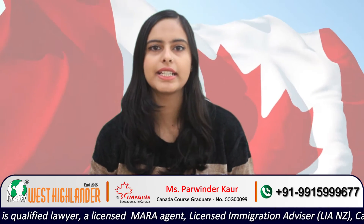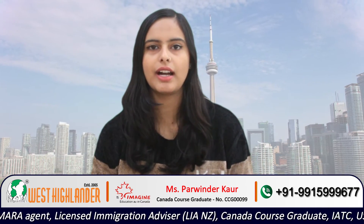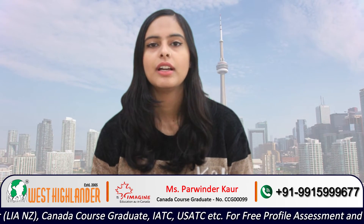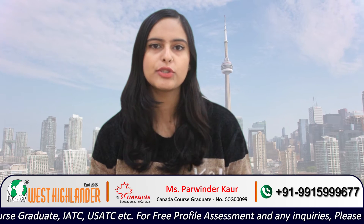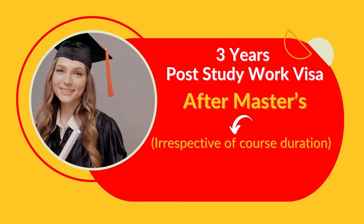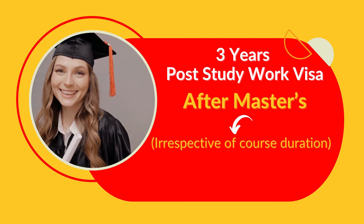Canada has recently announced some changes, and one of those changes is regarding the post-study work visa duration for master's students. The great news for international students is that they can get 3 years of post-study work visa after their master's degree, irrespective of their course duration.